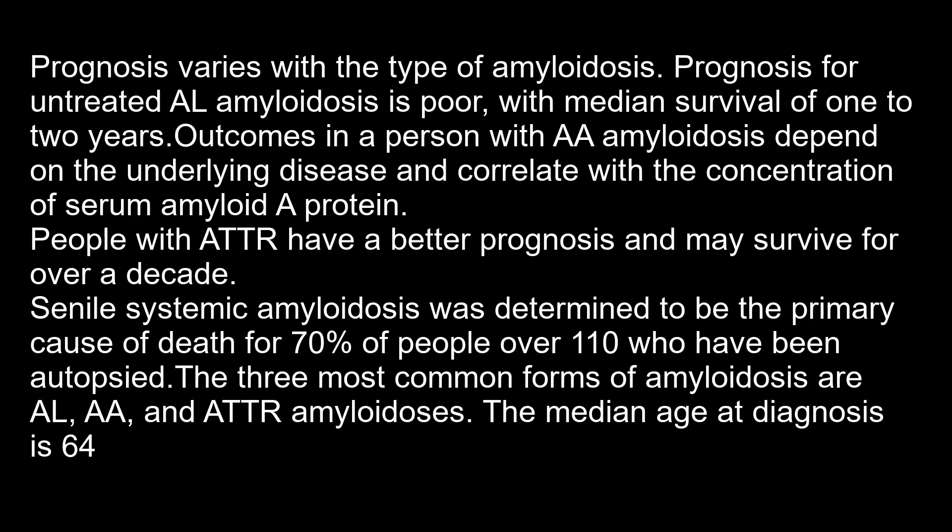Prognosis varies with the type of amyloidosis. Prognosis for untreated AL amyloidosis is poor, with a median survival of 1 to 2 years. Outcomes in AA amyloidosis depend on the underlying disease and correlate with concentration of serum amyloid A protein. People with ATTR have a better prognosis and may survive for over a decade. Senile systemic amyloidosis was determined to be the primary cause of death for 70% of people over 110 who have been autopsied.